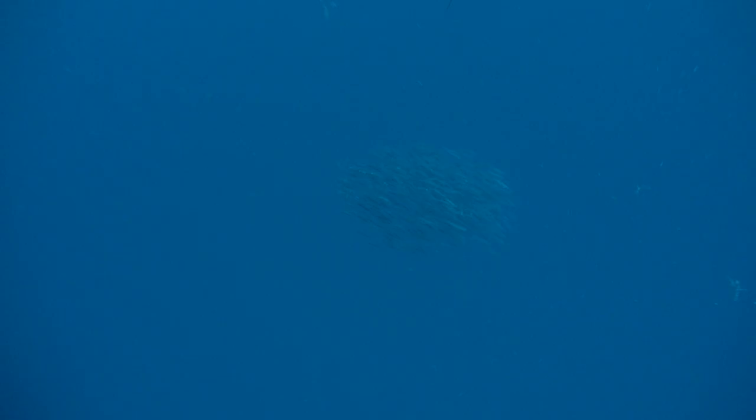Finally, we'll pay tribute to the iconic sailfish gracefully leading the way. Let's go on Guy Harvey Expeditions!